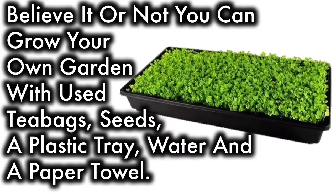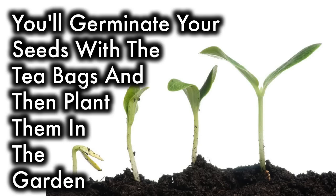6. Your tea bags can grow a garden. Believe it or not, you can grow your own garden with used teabags, seeds, a plastic tray, water, and a paper towel. You'll germinate your seeds with the teabags and then plant them in the garden.